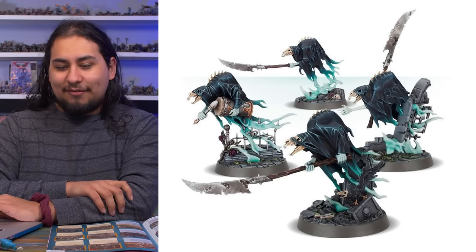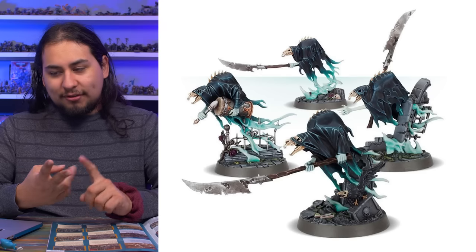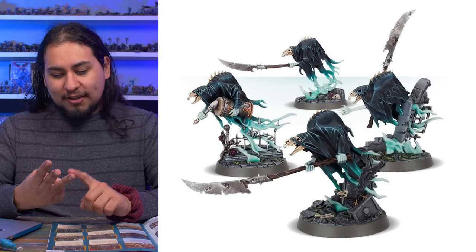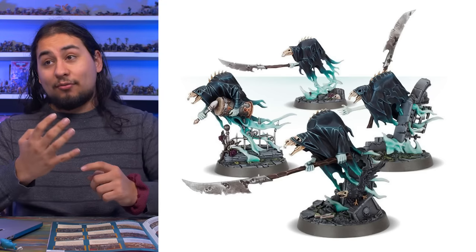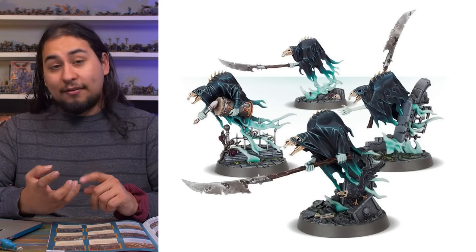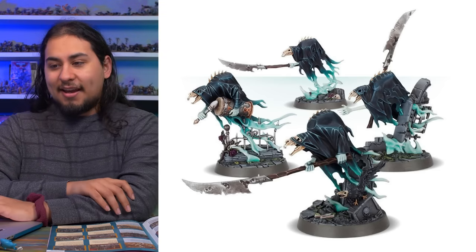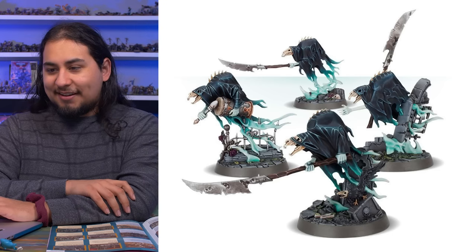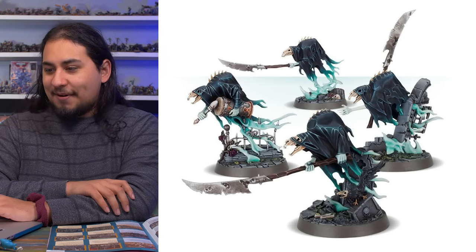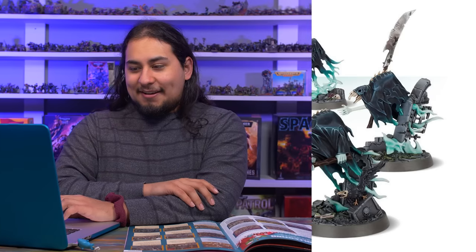Games Workshop really should make a lot more models at this price range. They used to — when Primaris first launched they had the Easy to Build Redemptor Dreadnought, Easy to Build Aggressors, Easy to Build Primaris Intercessors and Easy to Build Primaris Reivers. Fifteen bucks got you three Intercessors or three Reivers. Recently they discontinued those models, which is a bummer. I hope they make some sort of easy-to-acquire 40K models in the same vein as these Glaivewraith Stalkers.